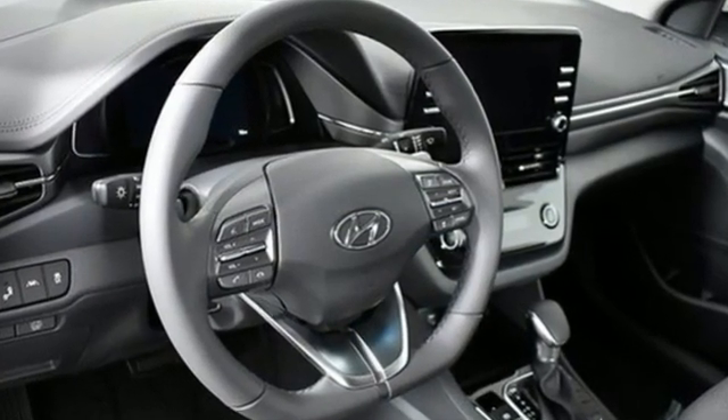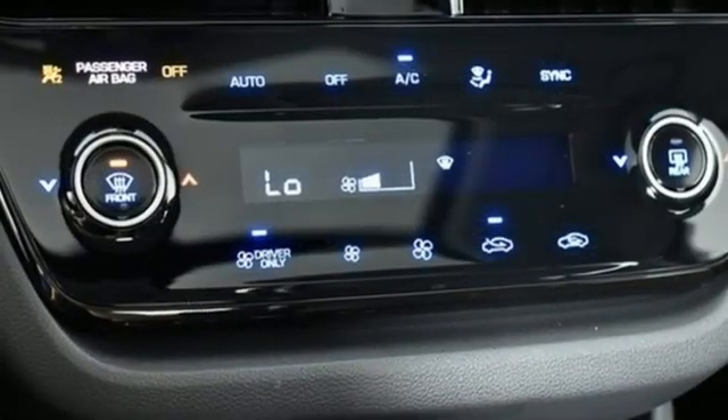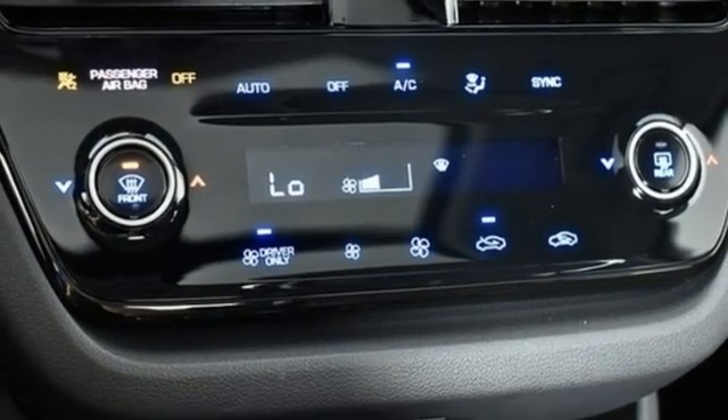It comes with all the amenities you need: streaming audio, inductive device charging, dual zone climate control, and an auto dimming rear view mirror.